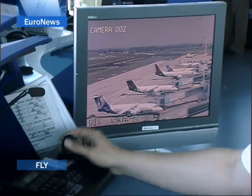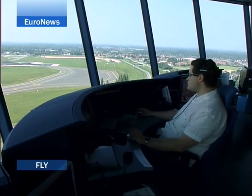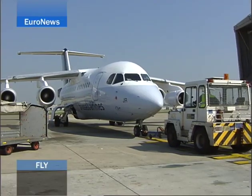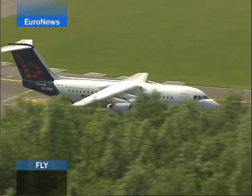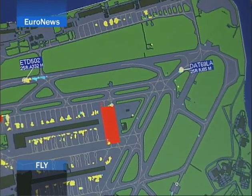First of all, the controllers receive what's called a clearance delivery call from the pilot. This first workstation gives the pilot the final flight instructions. As we move off, we change frequency and another controller takes over the flight as it taxis to take off. This increases flight security. As the plane approaches the runway, we change to a third workstation, called air, and the controller gives the pilot permission to take the plane onto the runway and take off.